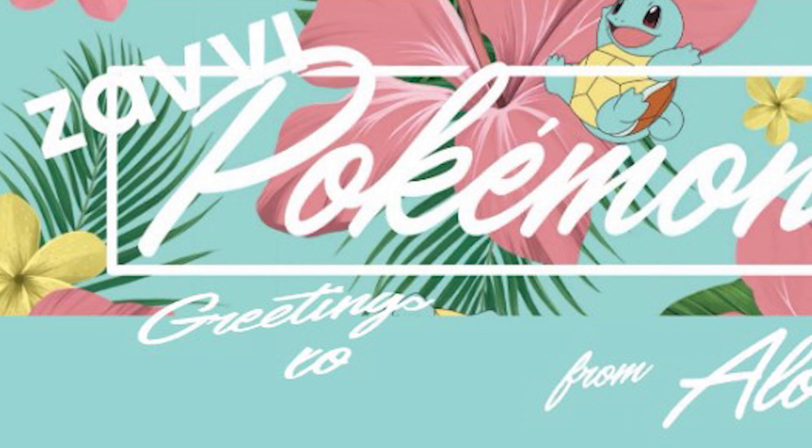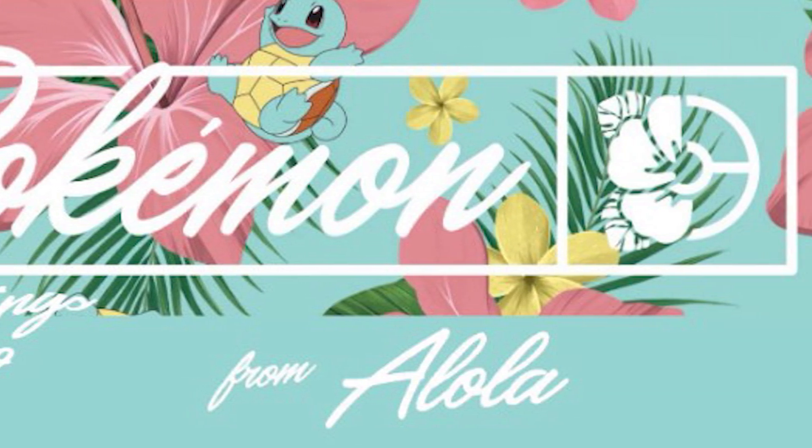Those guys have teamed up to launch a brand new range of clothes that are available right now, and that is the Greetings from Alola collection. It's an Alola region inspired collection of clothes, so it's got some real summery Hawaiian vibes, really chilled out, featuring a ton of different water Pokémon. They've sent me some of the t-shirts from this range that we're going to be looking at and trying on today, but we're also going to crack some Pokémon booster packs to see if these t-shirts bring us some luck.